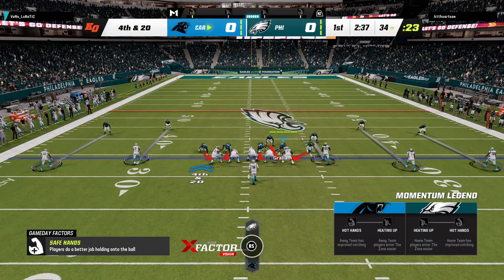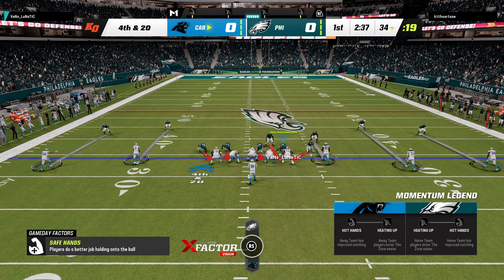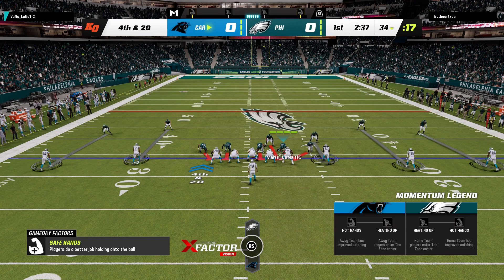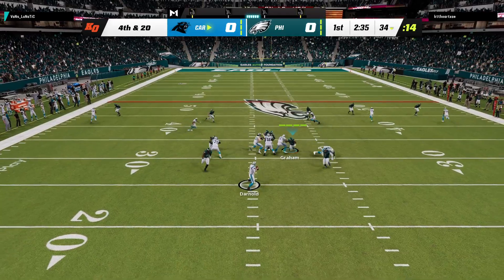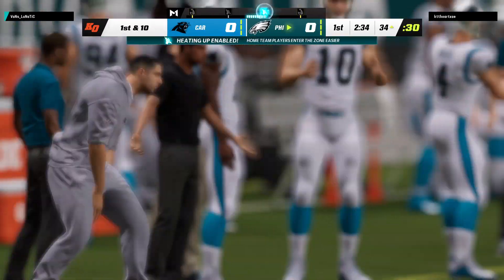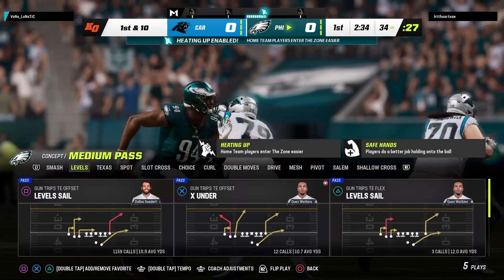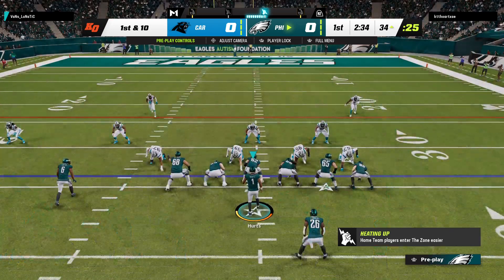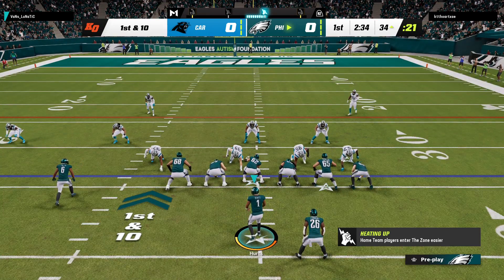Now bringing up a fourth down — an empty possession, not what they were seeking. On fourth, Darnold — and they hit him as he throws, this one goes straight down to the turf. Incomplete. A surprising move on the opening drive of the game, and this defense holds firm on the opening drive of the night.